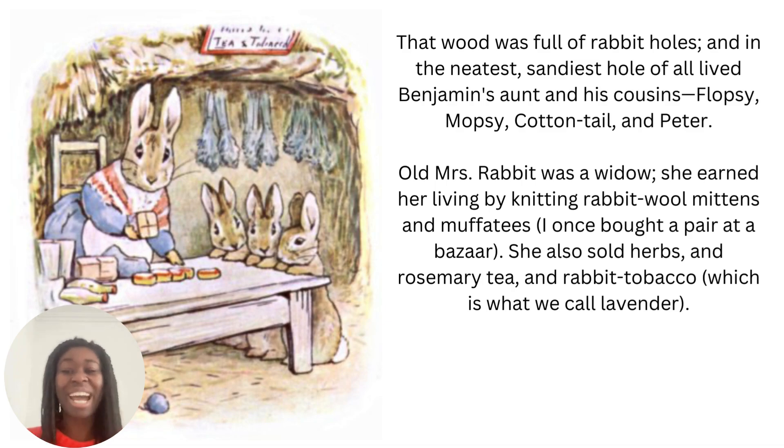Mittens we put on our hands, and a muffetee we wear around our neck. Lavender — do you know what colour the flowers of lavender are? They're purple and they smell of lavender. It's a really beautiful smell, so if you've never seen or smelt lavender before, go and have a look.